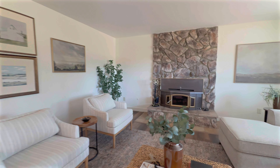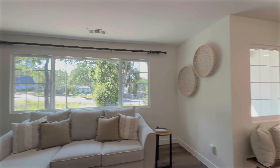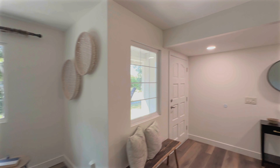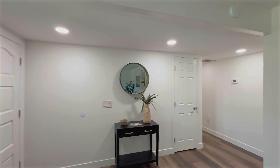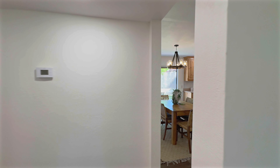You'll appreciate the newly renovated interior, including luxury vinyl flooring throughout the living space and the primary bedroom, as well as recessed lighting, fresh paint, and a stunning remodeled kitchen.